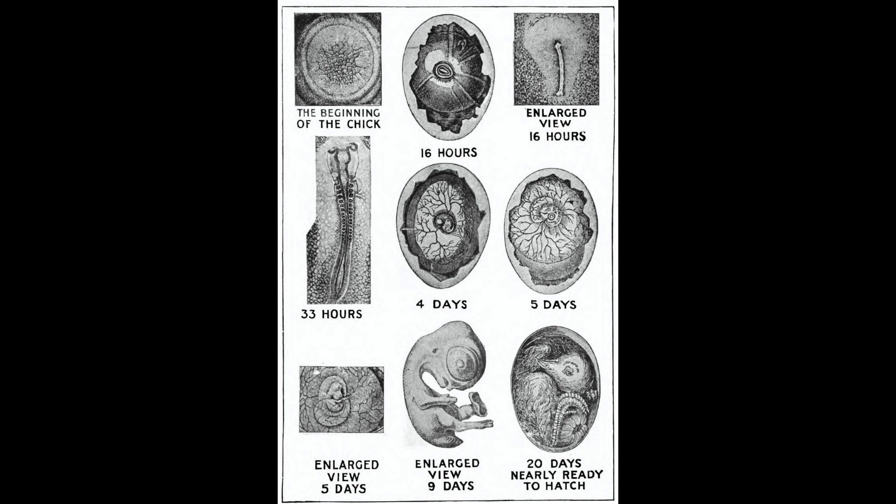First you begin to hear faint scratchy sounds. Pretty soon, here and there, a hole breaks through the broad end of an egg and a tiny bill sticks out. The little chick is packed so tightly into the egg that it can move only its head, so it pecks and pecks and stops to rest and pecks again, and the hole in the shell gets larger and larger until by and by the egg cracks open and a brand new chicken draws its first long breath and looks out into the world.